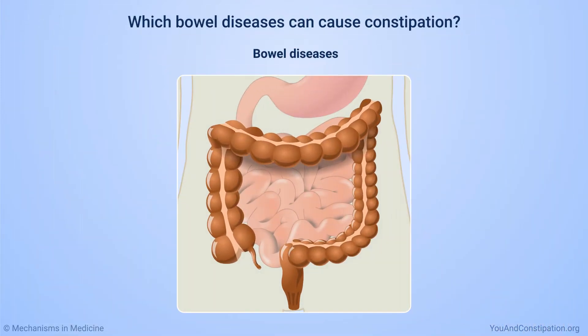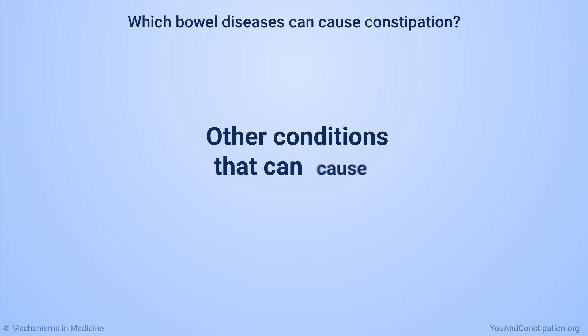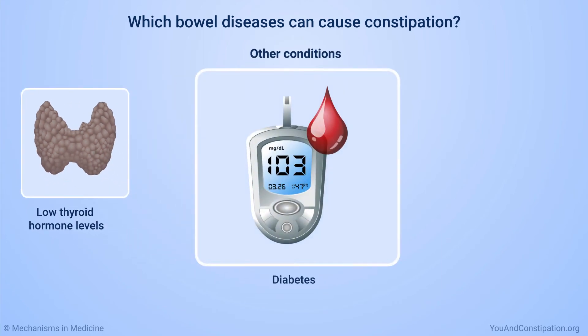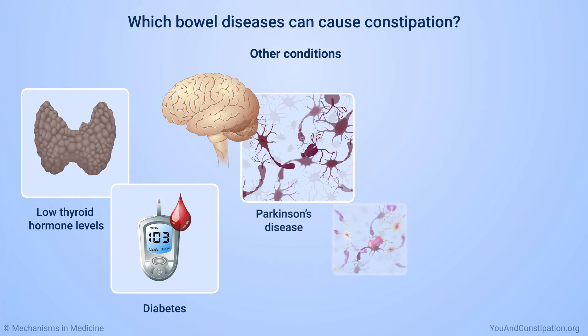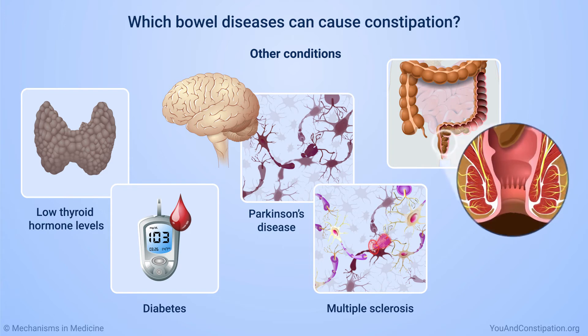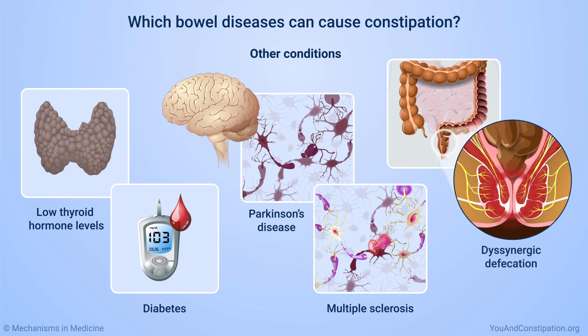Bowel diseases that can cause constipation include cancer or something else blocking the bowel, and irritable bowel syndrome. Other conditions that can cause constipation include low thyroid hormone levels, diabetes, Parkinson's disease, multiple sclerosis, and more. Or, you could have difficulty coordinating your muscles when having a bowel movement. This is called dysinergic defecation, and it can also cause constipation.